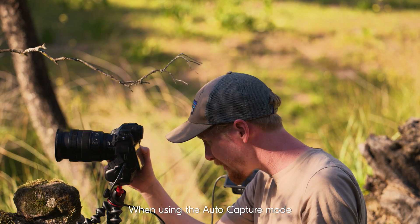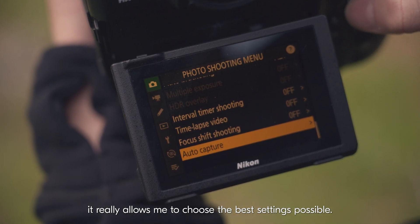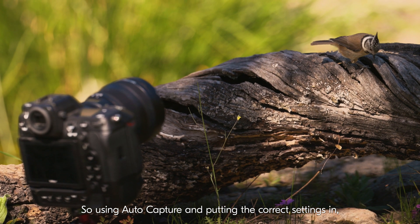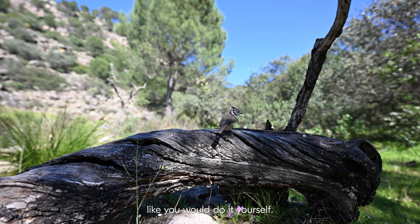When using the AutoCapture mode, it really allows me to choose the best settings possible. So using the AutoCapture and putting the correct settings in, you can actually capture the most amazing photos creatively, like you would do it yourself.